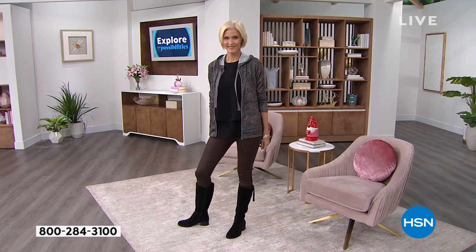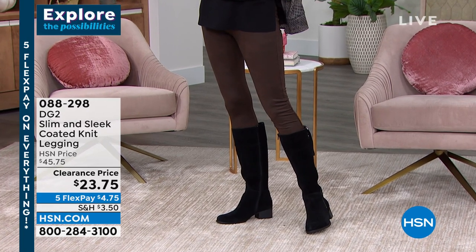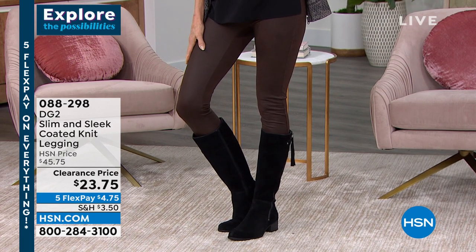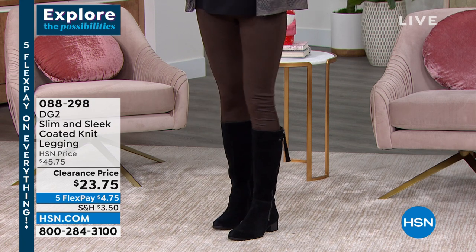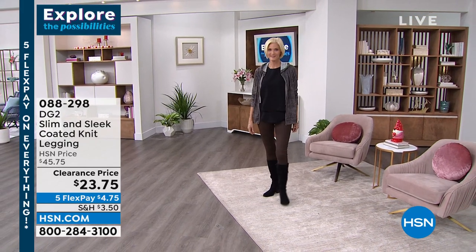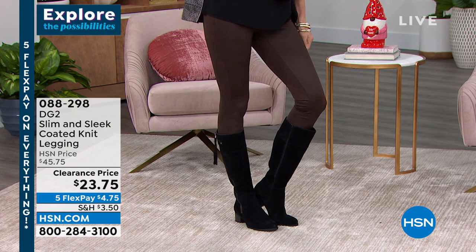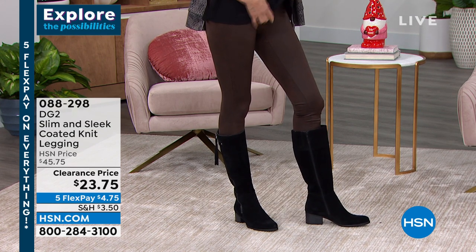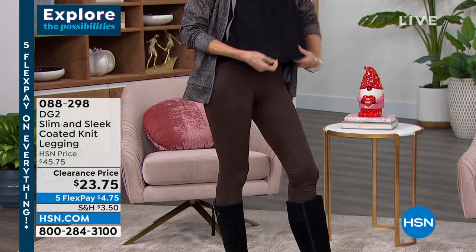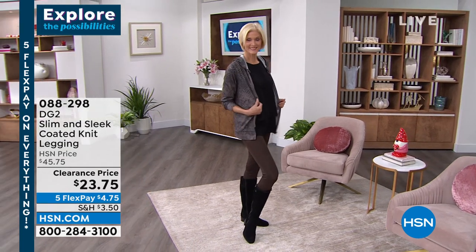Carol is wearing them on the runway exactly how I like wearing them — with a tall boot, easy top, and a little jacket. You could run around to the grocery store, put your sneakers on and go to the gym in these, then put your boots back on and go out to dinner. They look really upscale and they're also very opaque — you can't see through them. You're not going to believe you paid $23.75 for these, because as I said, they have a leather-like texture, tummy control, a waistband that does all the heavy lifting for your midsection, and they go for daytime and dress up beautifully.